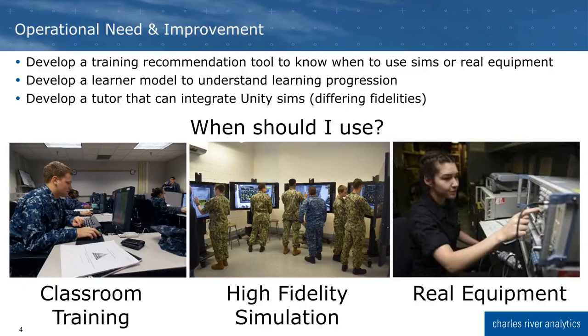The operational need we are addressing is: when are students ready for the high-fidelity simulation? When should they get access to the real equipment? When are they better served with in-classroom training? When should they be studying on their own before even getting into the classroom? To meet this need, we developed three tools: a recommendation engine that can guide training curriculum development, a learner model to understand how students progress through the training, and an online tutor that can support simulation training for a range of fidelities.